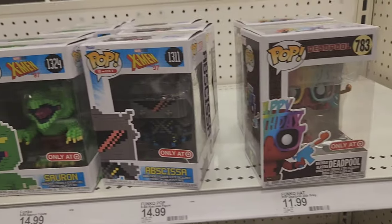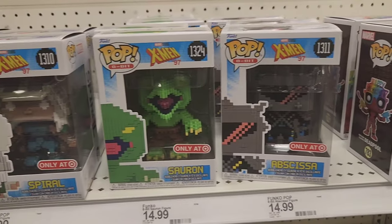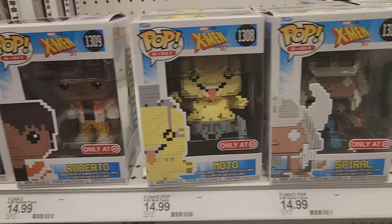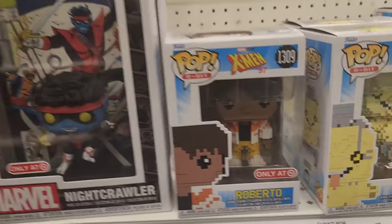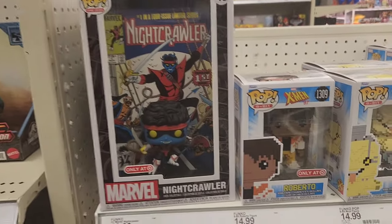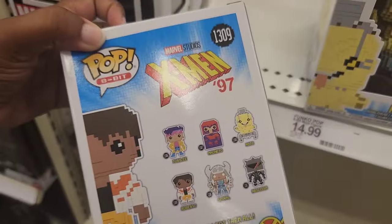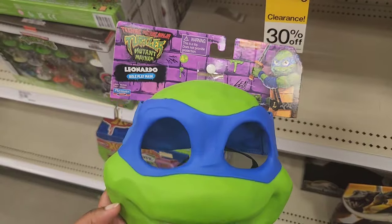These are the rest of the Funko Pops — the 8-bit versions. I didn't recognize any of these characters except for Spiral, Mojo, and of course Nightcrawler. That one is pretty cool. But I asked my husband, 'who is Roberto?' Is that someone new? I'm not familiar with that character.